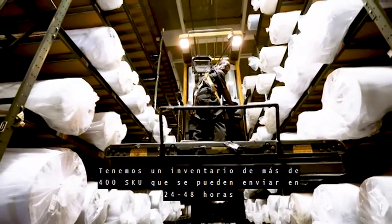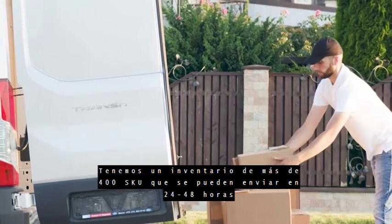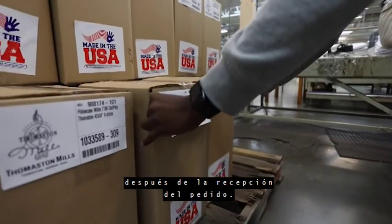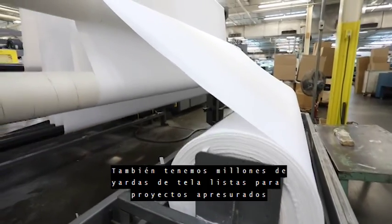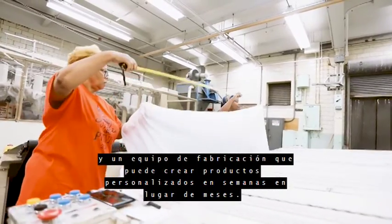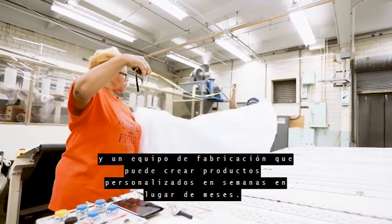We have an inventory of over 400 SKUs that can ship in 24 to 48 hours after receipt of order. We also have millions of yards of fabric ready for rush projects and a manufacturing team that can create custom products in weeks rather than months.